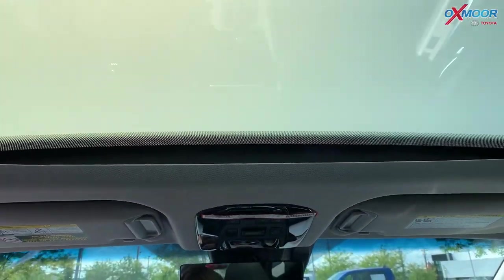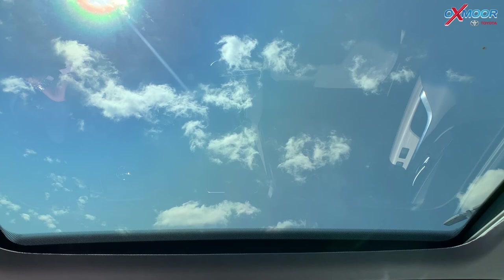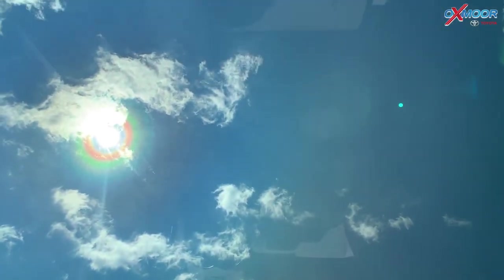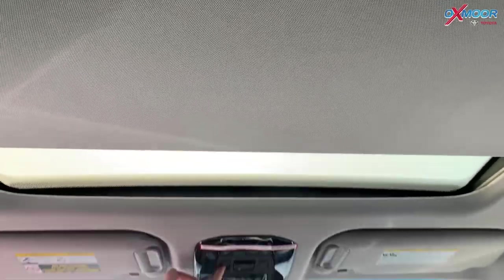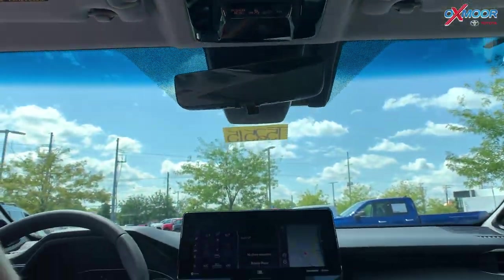What makes the Venza really special is this star gaze fixed panoramic roof — this is incredible. Right now it's in the frosted mode, but if you push this button, look at that, it's clear — you can see the clouds. If you don't want it clear, you can push it back to the cloudy frosted look. You can also close it entirely with the close button. It is a fixed sunroof, so it doesn't actually open, but it's still very beautiful.